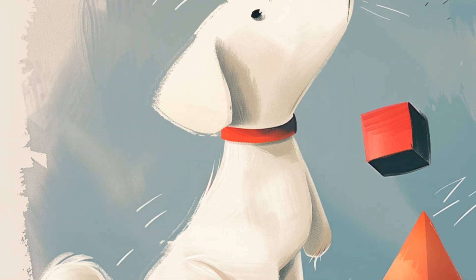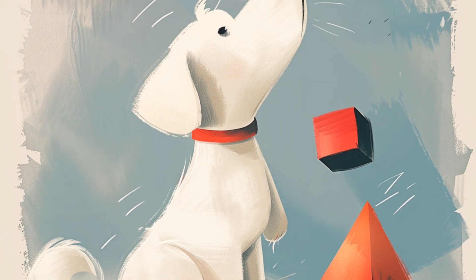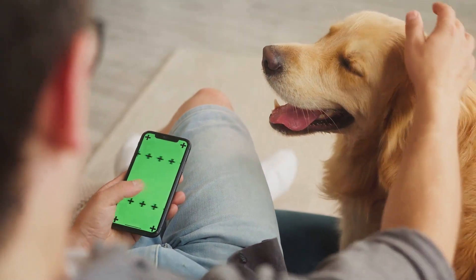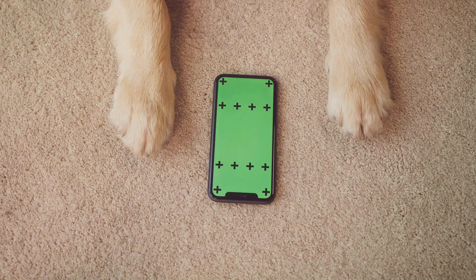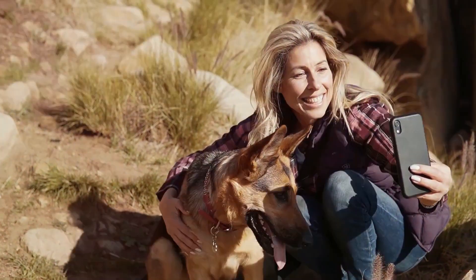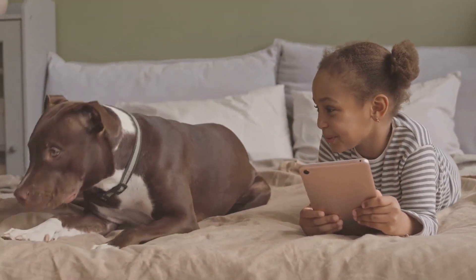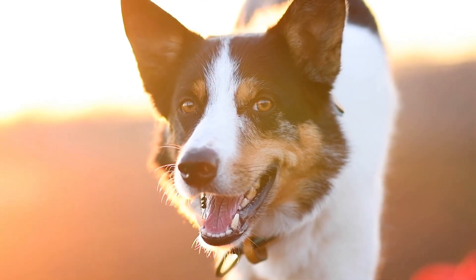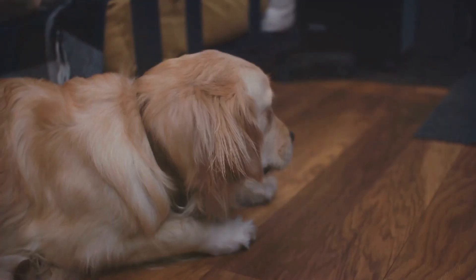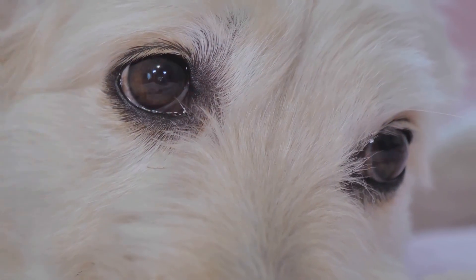You might be wondering: is there any way to see the world through your dog's eyes? There are some cool apps and websites out there, like one called Dog Vision, that let you take photos and see them transformed into how a dog might perceive them. But remember, while these apps can give us an idea of how dogs see colors, they can't replicate the full canine visual experience — dogs' eyes are much more sensitive to movement and light than ours, so a static image doesn't tell the whole story.